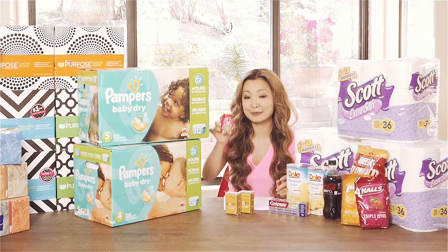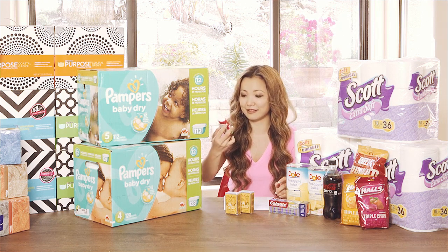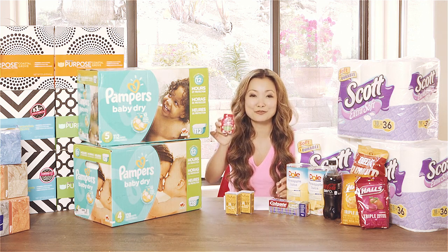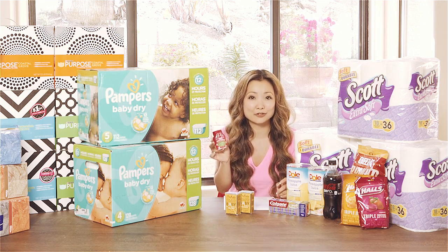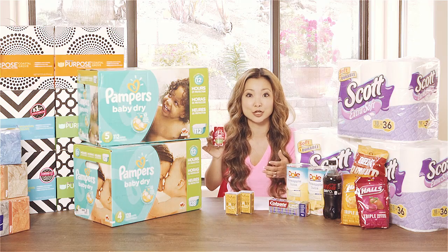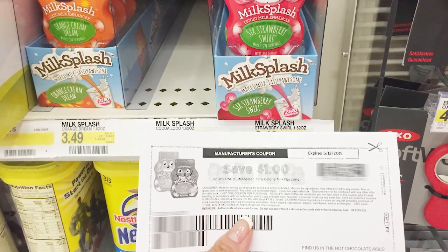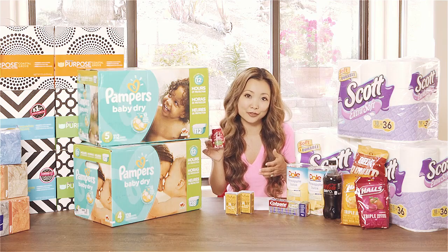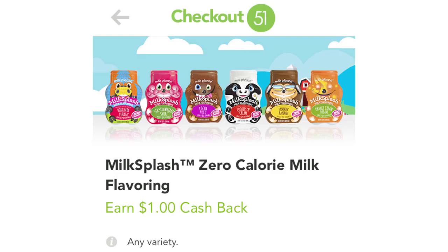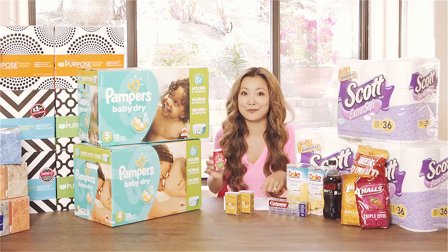The next deal is on Milk Splash Milk Flavoring — they are a liquid milk enhancer. They are on sale for $2.99; they weren't labeled at my store but price check confirms $2.99. I believe the sale is good until the end of the month. There is a $1 off printable coupon, making them $1.99. But there is a $1 cashback from Ibotta and a $1 cashback from Checkout 51, so submit your receipt to both — making them free.